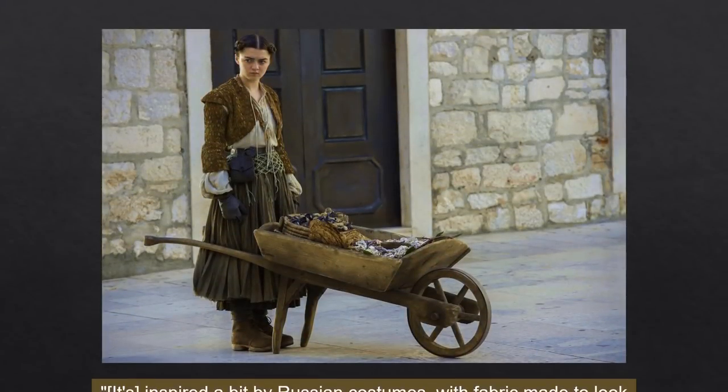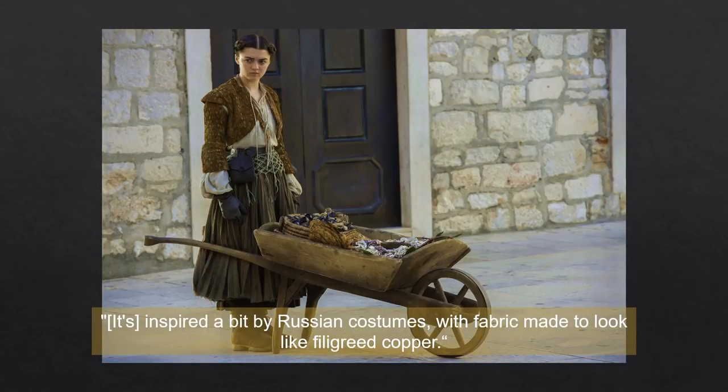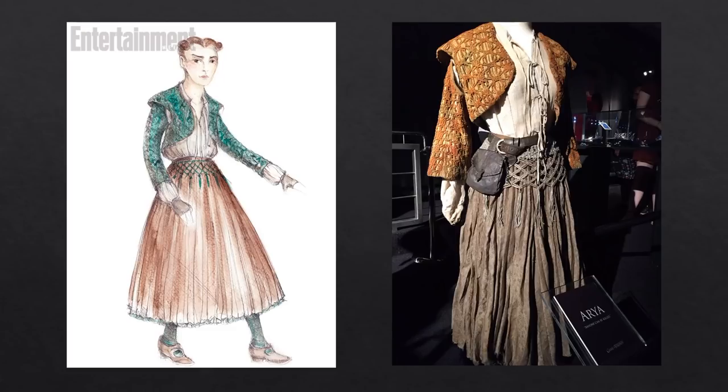Michelle Clapton said of Arya's street vendor costume: 'It's inspired a bit by Russian costumes with fabric made to look like filigree copper.' The skirt has two layers with a slightly frayed unfinished hem. From an Entertainment Weekly photoshoot, Arya is wearing a bolero-style jacket, cotton blouse, pleated skirt with a shawl, belt and pouch, and leather gloves. Michelle Clapton's original sketch had intended for Arya's jacket to be oxidized green copper, but it was changed to the gold color seen in the final version. The skirt on display at the Game of Thrones exhibit is very crushed, possibly from storage.